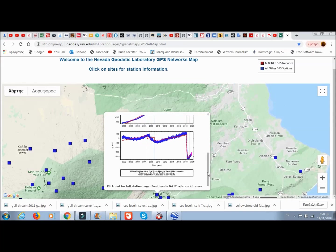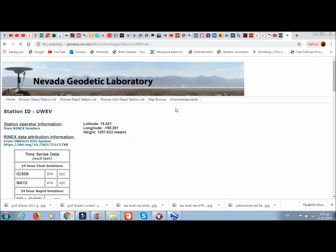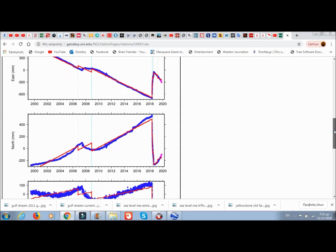Looking at position NA12 reference. This shows east movement — if the line goes up it means the station is going east, and it did so very rapidly after the 2018 eruption. It's now going west with a steeper incline than we had in the last period, as you can see. On the north-south component, if it goes up it means going north; if it goes down it's going south. It quite quickly went south after the eruption, and the incline is going back north — it seems much steeper than before.